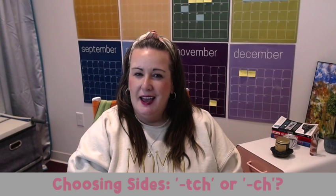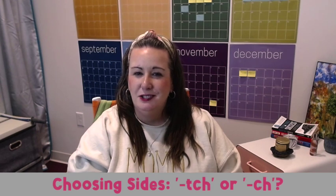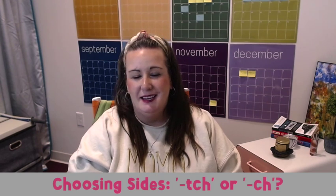TCH or CH? This choice is much like picking CK or K. If you hear a CH sound right after a short vowel in a one-syllable word, it's usually TCH — like catch or hatch. Otherwise, CH is chosen to play, especially after a long vowel, a consonant, or a vowel team, such as school or beach. In reading and decoding, I teach my students that CH says CH, TCH says CH, and the vowel before the TCH is always short.